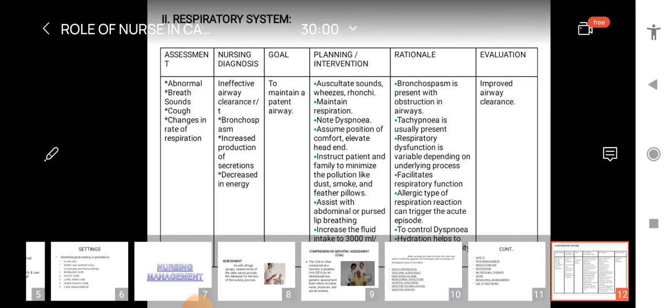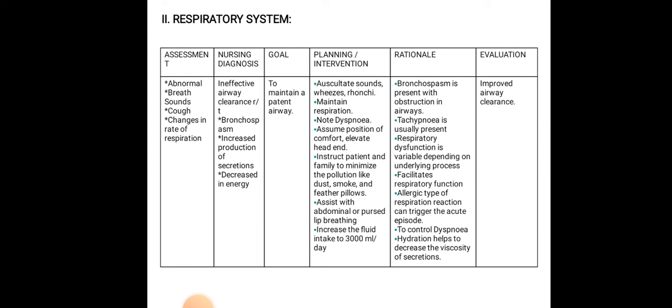In nursing management of the respiratory system, we assess abnormal breath sounds, cough, and changes in rate of respiration. The nursing diagnosis is ineffective airway clearance related to bronchospasm, increased production of secretions, and decreased energy. The goal is to maintain a patent airway. Interventions include: auscultate breath sounds for wheezes and rhonchi, and maintain respiration at the normal rate.